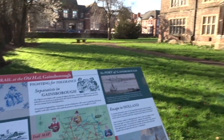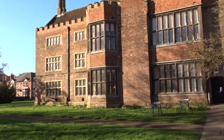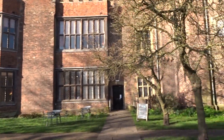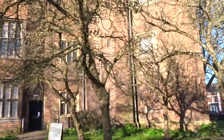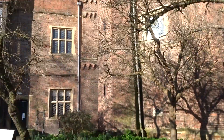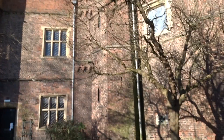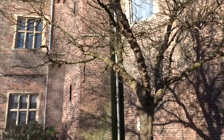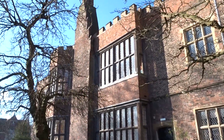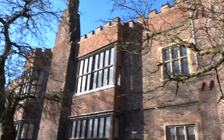Today I'm at Gainsborough and this is the Old Hall. It's a fortified manor house. Tudor brick - sorry, not stone built, what am I on about? As you can see, those windows wouldn't be very fortified. Not sure if they're a later addition.